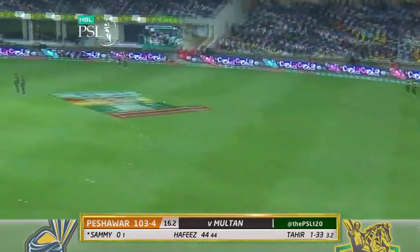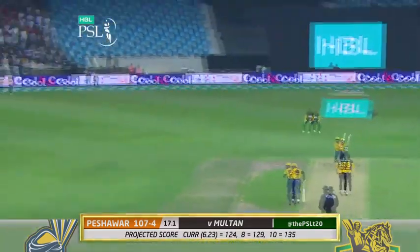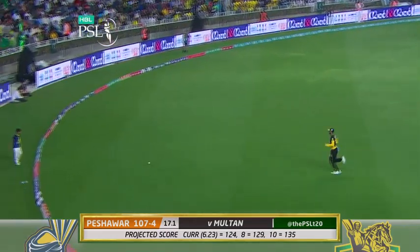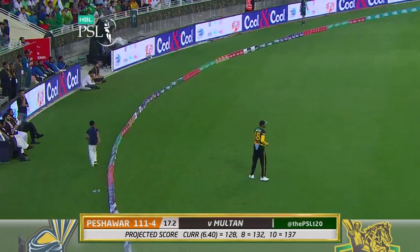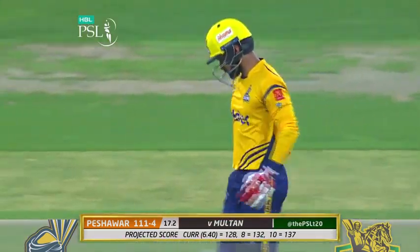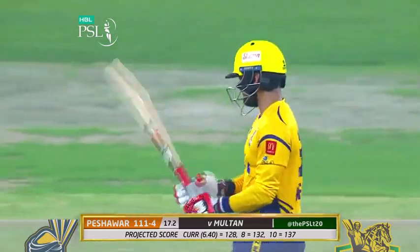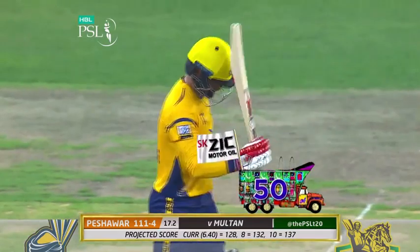A little bit of width on that occasion. Slow ball gets worked over the infield for four. 50 comes up for Hafiz — he's once again played a very smart hand here. Not a big striker of the ball but he's played a good common-sense innings: 50 from 48. He's been able to find the boundary when they needed him.